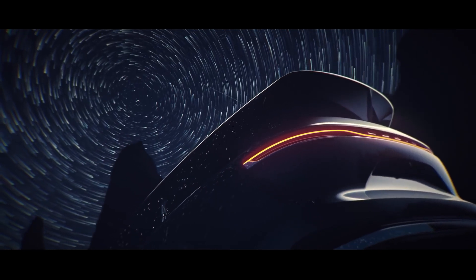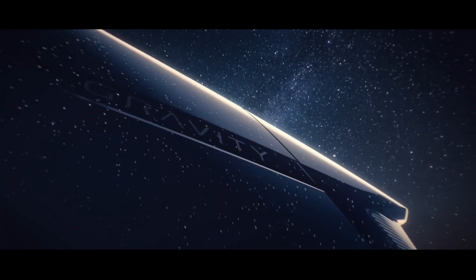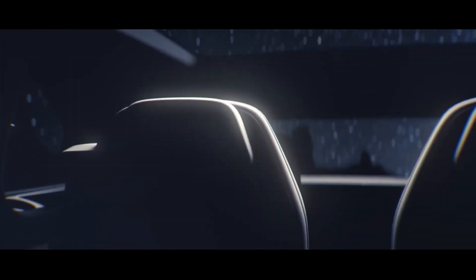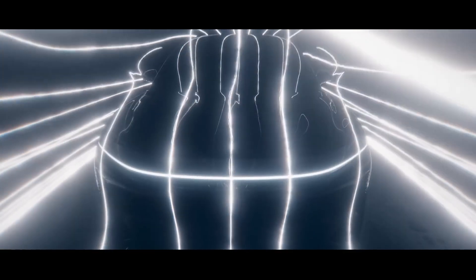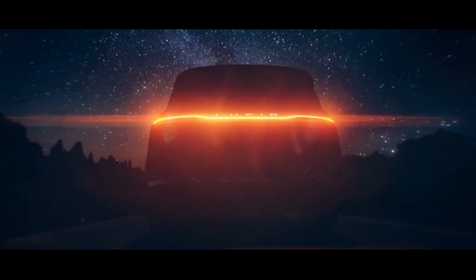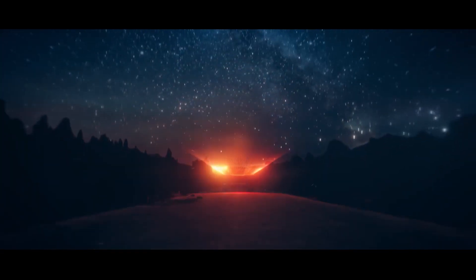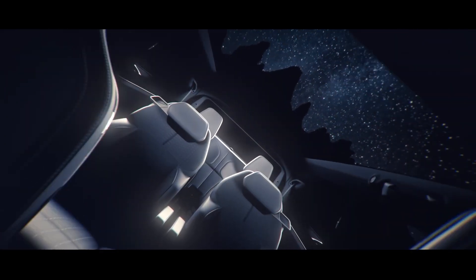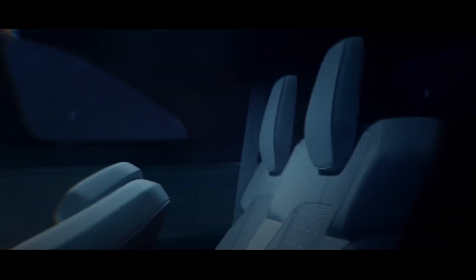The Lucid Gravity is expected to be a formidable competitor to the Tesla Model X in terms of performance, range, and technology. The Gravity is expected to have a sleek and aerodynamic design, with a low drag coefficient that should help it achieve an impressive range on a single charge. The design of the SUV is expected to be based on the Lucid Air Sedan, but with some tweaks to accommodate the larger body of an SUV.